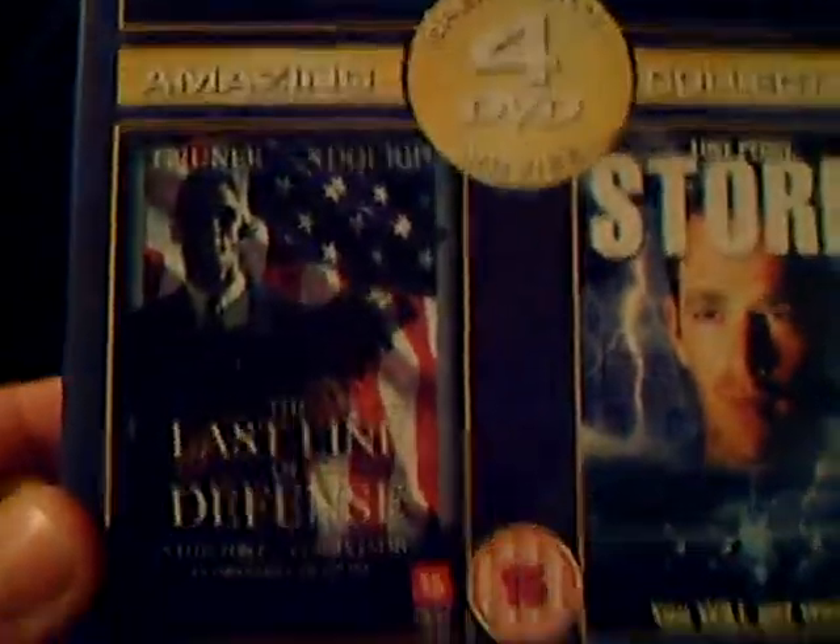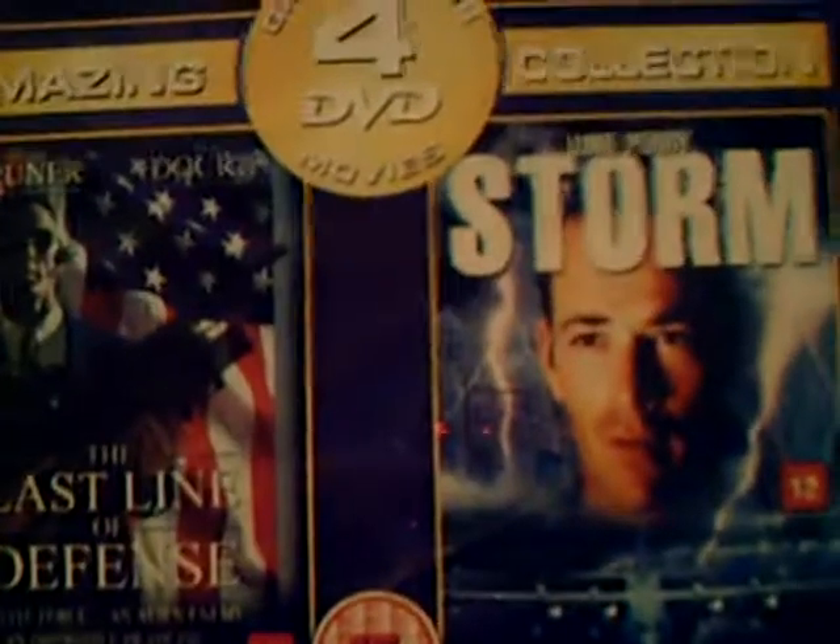Another cheap old action box set: Cruel Deep, Jet, Last Line of Defense, and The Storm. I really only got it for Last Line of Defense — I got it for the Oliver Gruner collection, I need to get more of his movies. And Brad Dourif is in it as well. But I really got it for Last Line of Defense.